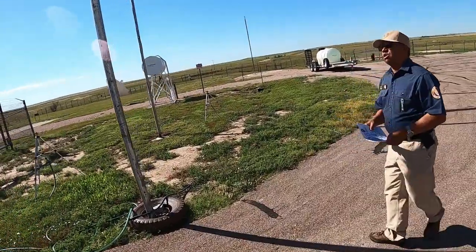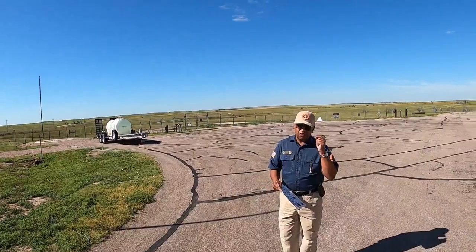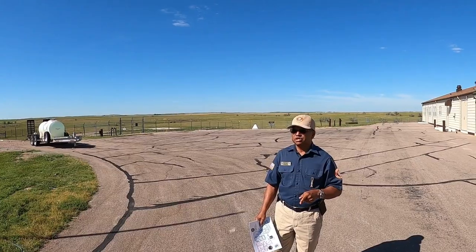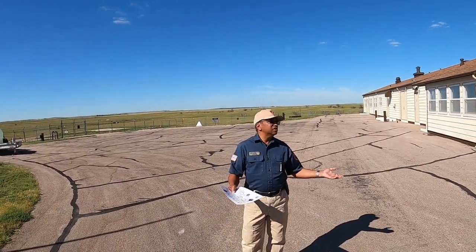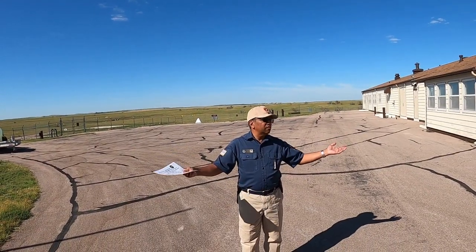This is the Delta-1 launch control facility. Just to give you some background: in the early days of intercontinental ballistic missiles, you used to have the missile and the silos side by side, just like in the Titans you were just talking about. And that made it an easy target. One bomb, you take out the missile and the crew and you have nothing.